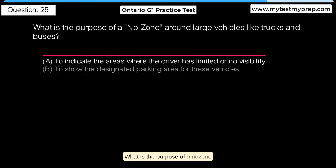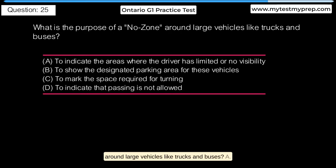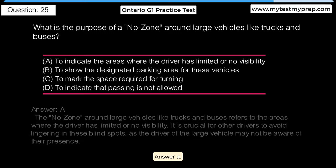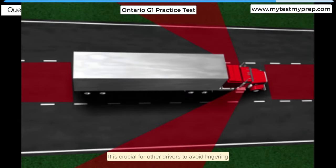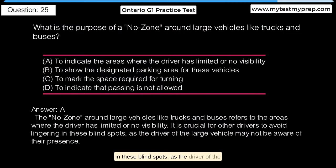What is the purpose of a no-zone around large vehicles like trucks and buses? A. To indicate the areas where the driver has limited or no visibility. B. To show the designated parking area for these vehicles. C. To mark the space required for turning. D. To indicate that passing is not allowed. Answer A: The no-zone around large vehicles like trucks and buses refers to the areas where the driver has limited or no visibility. It is crucial for other drivers to avoid lingering in these blind spots, as the driver of the large vehicle may not be aware of their presence.